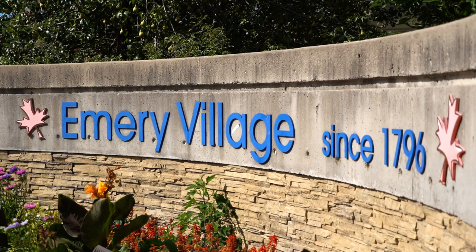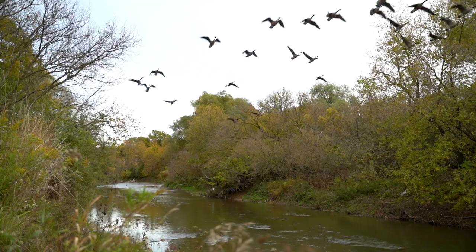Welcome to Humber Mead, 20 minutes from downtown Toronto. Near major highways and transit, making it a very easy place to call home.